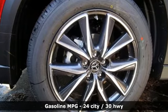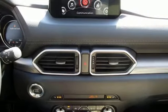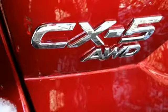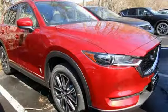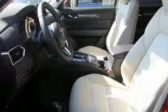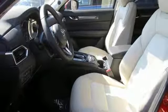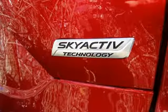It boasts an impressive list of features, like these: automatic transmission, dual zone climate control, Bluetooth wireless audio streaming, Mazda Connect, front heated bucket seats, advanced keyless entry, voice activation, aluminum wheels, wireless phone connectivity, and LED low and high beam headlights.